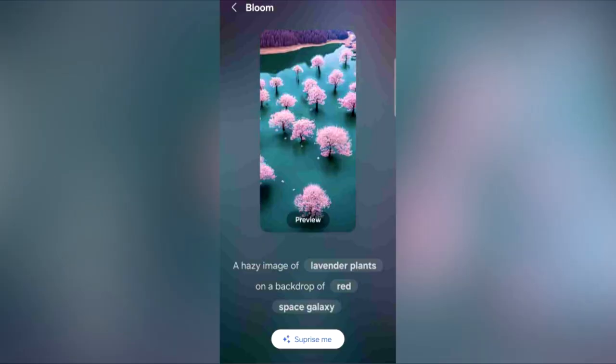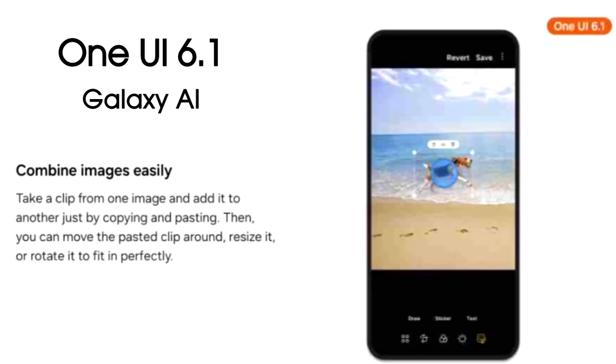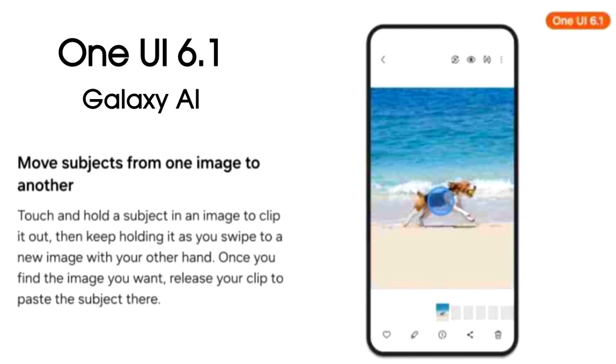One UI 6.1 will bring AI-generated wallpapers to Galaxy smartphones — you simply type in the type of wallpaper you want and AI will generate it accordingly. Samsung is also bringing AI to its photo editor. You can expand any shot and AI will generate and fill the background automatically. You can remove things and people from images just by touch and hold, and copy an object from one image and paste it into another.